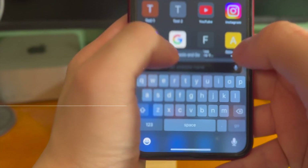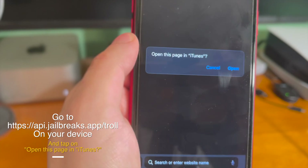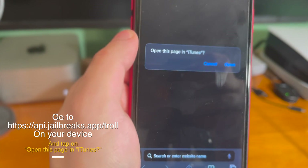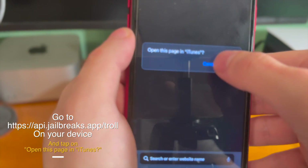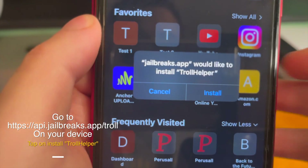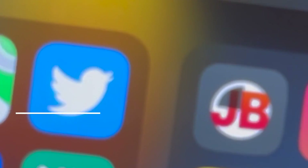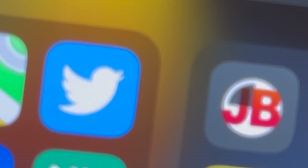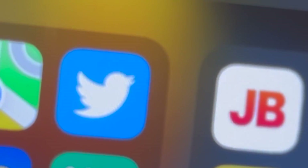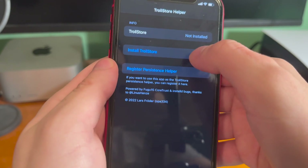With that being said, let's get started. All of the links will be down below in the description. You just want to copy and paste the first link in the description. It's going to ask if you want to open it up in iTunes — tap on open, and you can go ahead and just press install here. TrollHelper wants to install, and then if you go ahead and go out, you can see that an app that says JB will now start to install on your device.